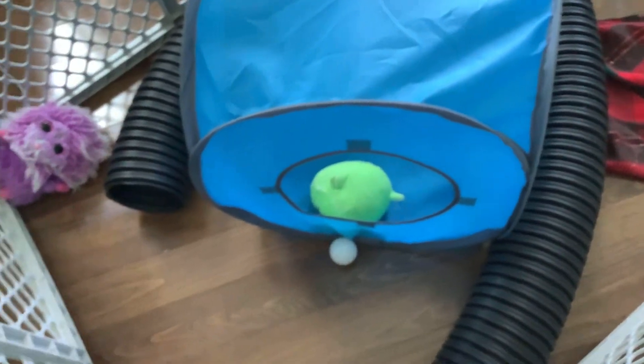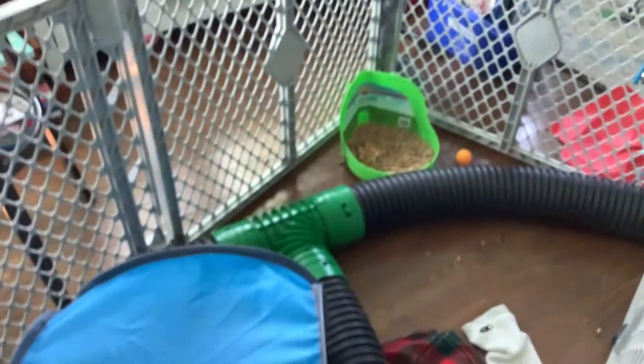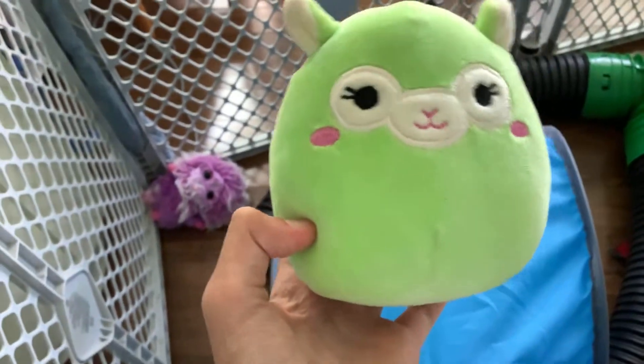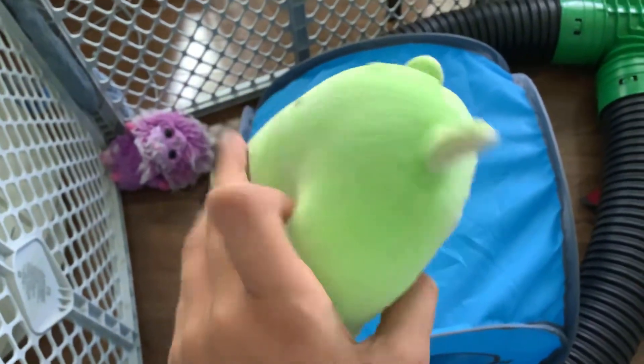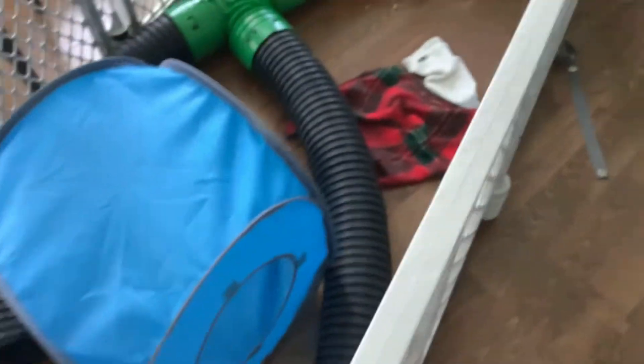Another thing you should get your ferret is ping pong balls. I mentioned in my other videos that they like holding onto ping pong balls — you throw it in the tube and they go chase it. Also, get them a stuffie. Don't get a stuffie with plastic parts like eyes or noses, and some ferrets might rip off ears or tails. They like dragging it around, but they do destroy stuffies, so don't give them something you love.